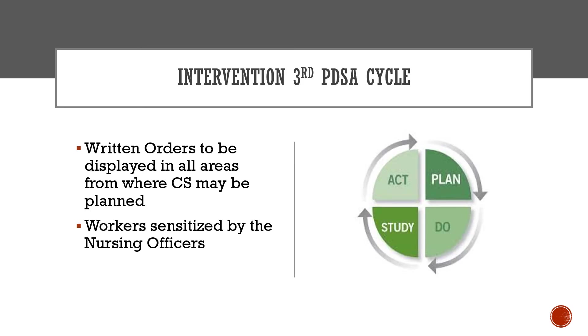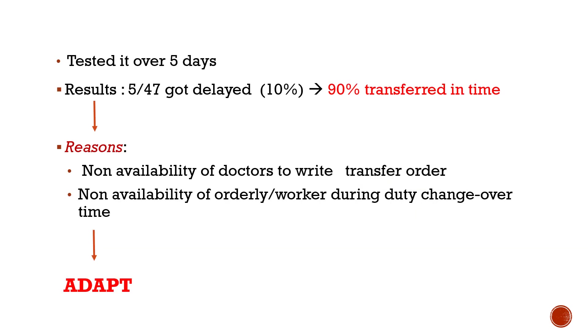As part of the third PDSA cycle, written orders were displayed in all areas from which caesarean sections were planned, and workers were sensitised by nursing officers. Tested over 5 days, 90% of patients were transferred in time. Remaining issues included non-availability of doctors to write transfer orders and unavailability of orderlies or workers during duty changeover time.